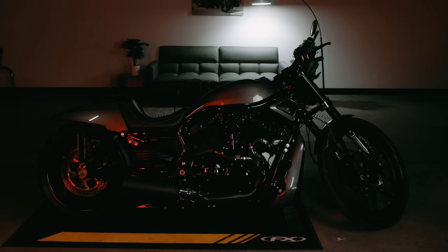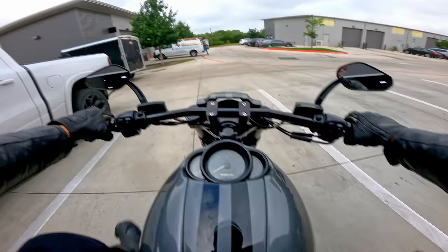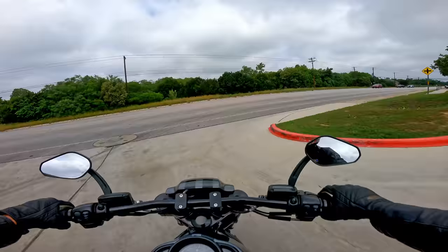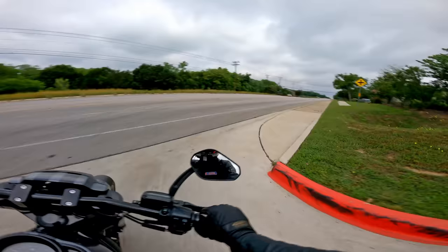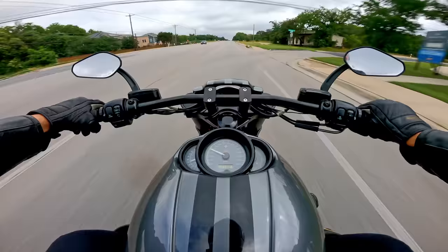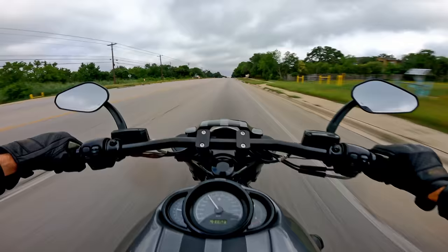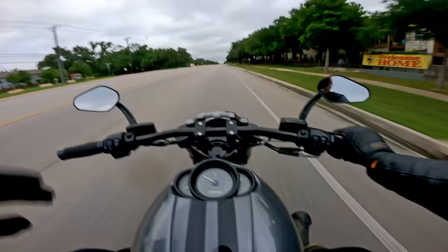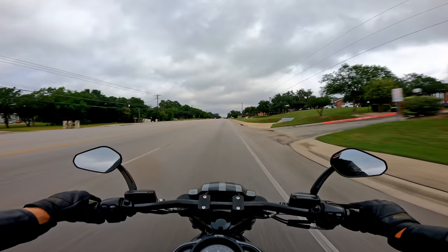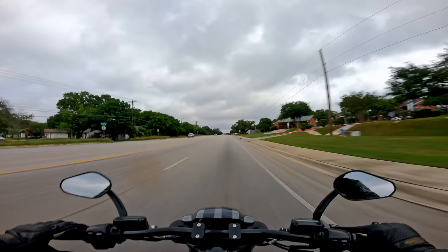Now let's see how this wild custom bike rides. Clicking it down into first gear, taking off with it. Oh my God — it resists turning so much. Come on, turn, baby. It's not that fast, which is good. It really resists turning quite a bit — it should surprise nobody with this rake, a 23-inch front wheel, and a 300-section rear tire. It doesn't really want to turn at all, which is not surprising.